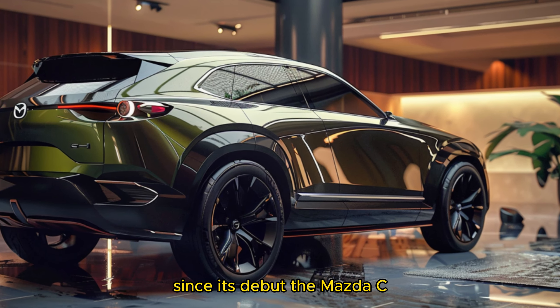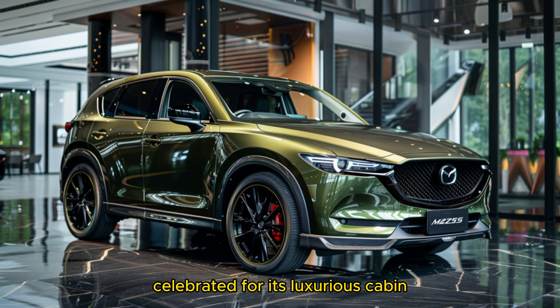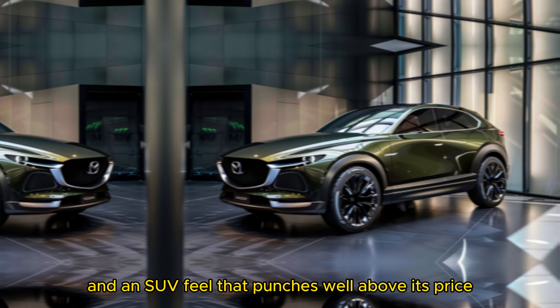Since its debut, the Mazda CX-5 has been a standout in the compact crossover world, celebrated for its luxurious cabin, agile handling, and an SUV feel that punches well above its price.